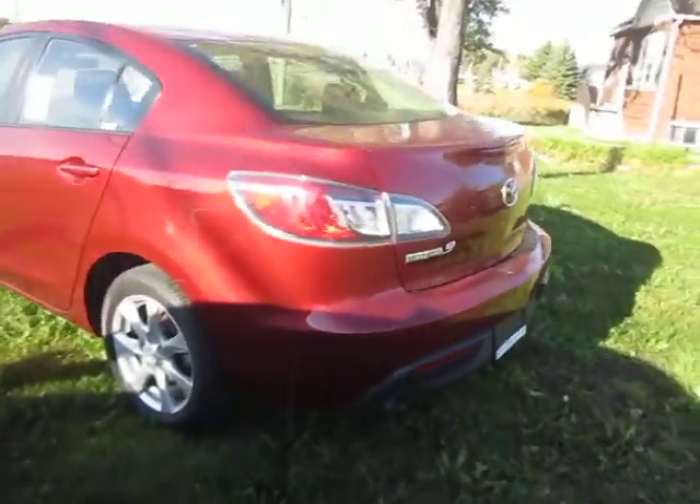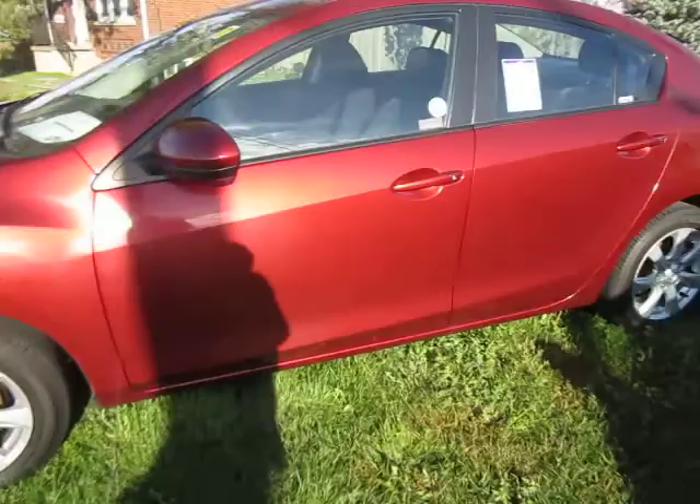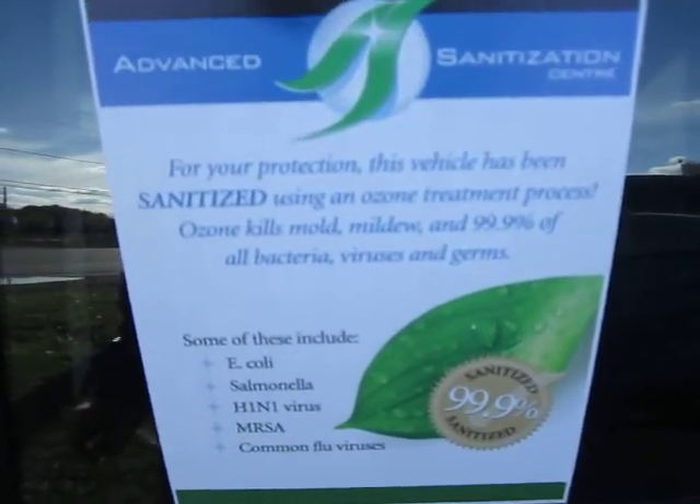As you can see, this vehicle is in pristine condition — it has alloy wheels and much much more. We advance sanitize our vehicles, so there are no scents or stains inside.